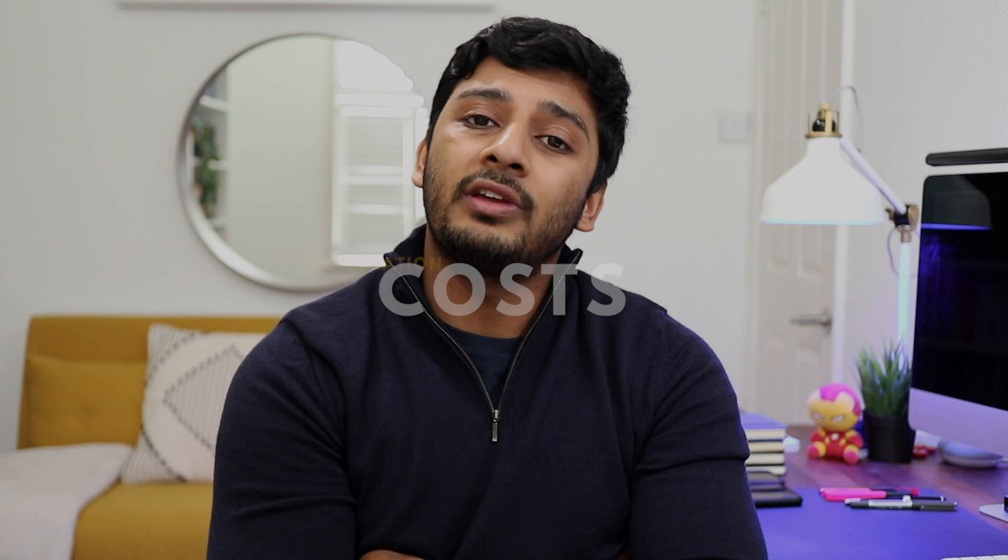How much do the CFA and the FRM cost? For the CFA, the program enrollment fee is typically $450. Note that these fees are always changing, so it's worth checking the relevant links — I'll link them in the video description. The exam fees can be anywhere between $930 and $1,000 per exam. Therefore, for three exams and the enrollment fee, it will set you back around $3,300 to $3,500. There's early registration, which is cheaper, regular registration, and late registration — so definitely consider signing up early.